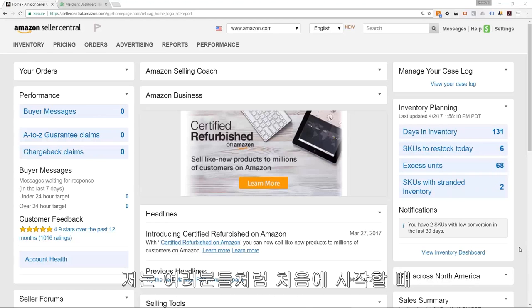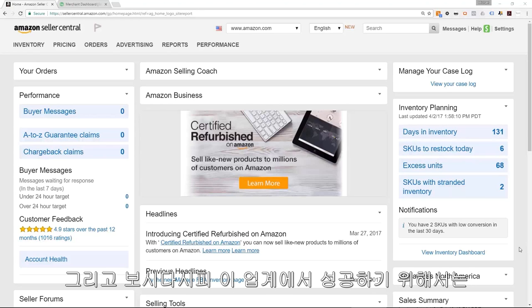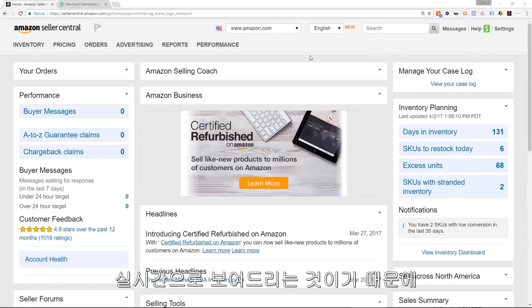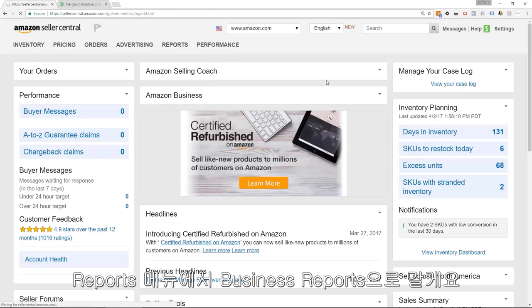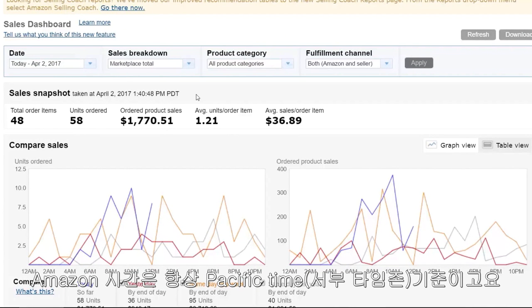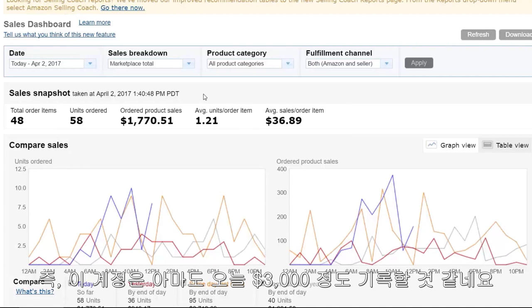When I started out, I only started with one single Amazon business, just like you and everyone else. So let's start off and take a look at how sales are going today — this is all in real live time. We go to Reports, then Business Reports. Right now, this was last updated at 1:40 PM Pacific time. We're sitting at about $1,770 in sales, so we're probably looking to do over $3,000 in sales today on this account. Not a bad day.